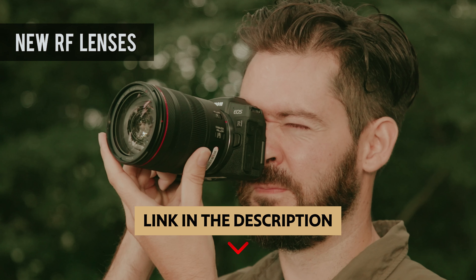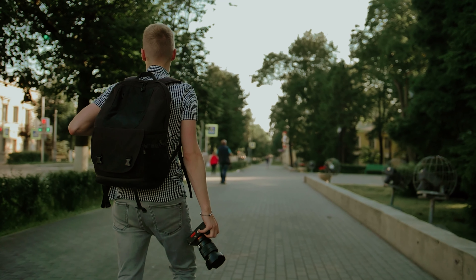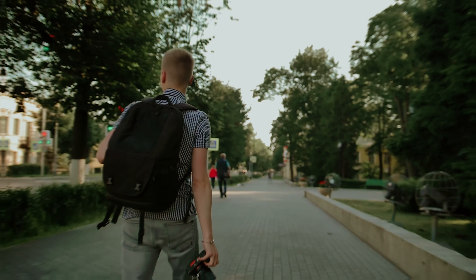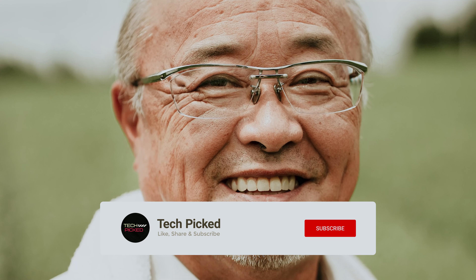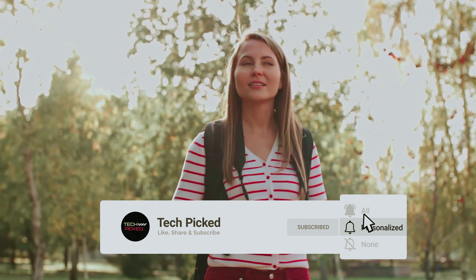You will find all the links to these products in the description below. Comment below and tell us which camera you are considering. Thanks for watching this video. Don't forget to hit the like button and share with your friends, and if you are new to the channel, subscribe and hit the bell icon for future updates.